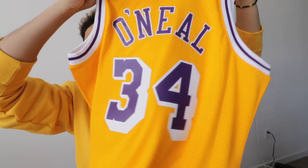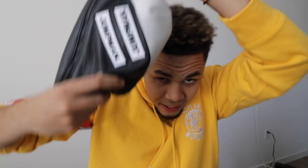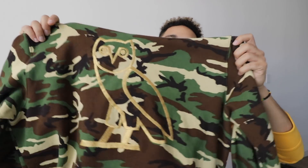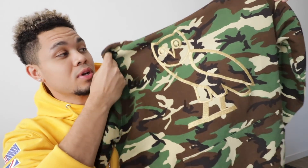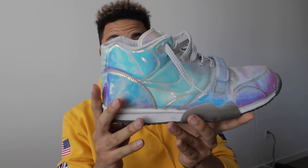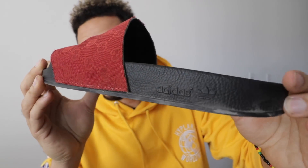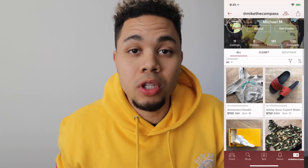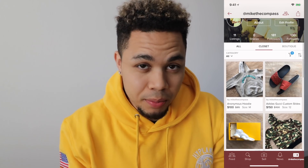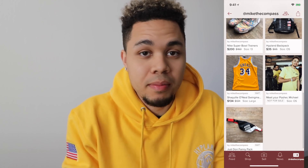I'm gonna show you guys more about the app. I actually have a Shaquille O'Neal swingman jersey for sale, some exclusive BYU kicks, my Prestos, a fanny pack from the Studio 23 pop-up — super dope. I copped two OVO camo hoodies, a Huplin backpack, one of my Super Bowl trainers — you guys have been really interested in those and luckily I have three pairs. Also some Detroit custom slides with a Gucci handbag on an Adidas slide. Links are down below in the description so you can check out my closet.